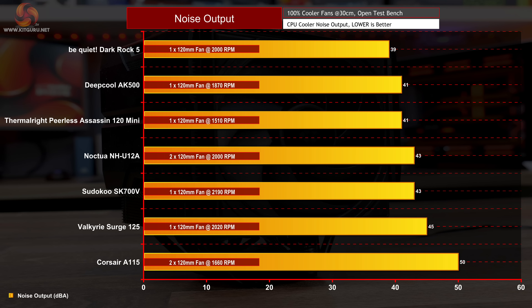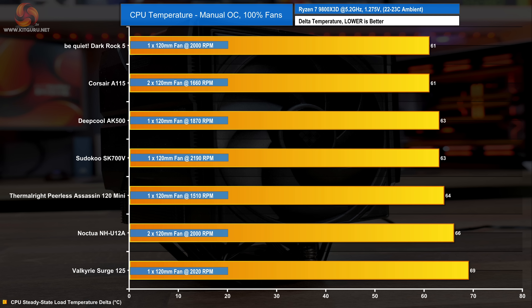Let's start by looking at noise output as this gives us a good indication of performance based on the noise. At 43 decibels, the Sudoku SK700V isn't the quietest of all the coolers we have tested, but considering the fan is running at high speed over 2100 RPM, it is relatively quiet compared with the other single fan coolers. Only the Be Quiet Dark Rock 5 manages under 40 decibels at max speed. With the fans running at maximum speed and the 9800X3D clock frequency and voltage fixed, the Sudoku SK700V manages a very respectable 63 degrees C over ambient average temperature, which puts it level with the Deepcool AK500 and just in front of the dual tower Thermalright Peerless Assassin Mini.